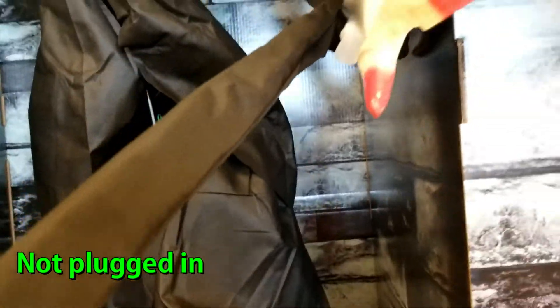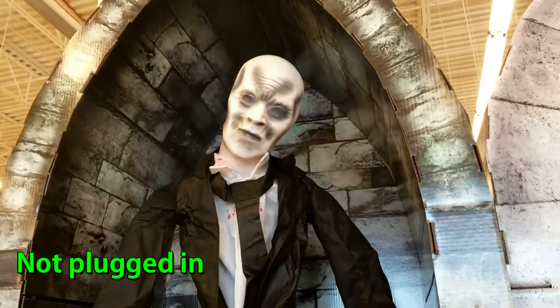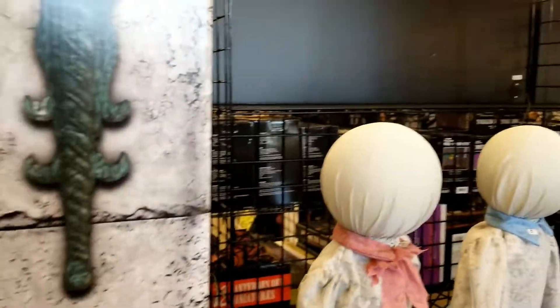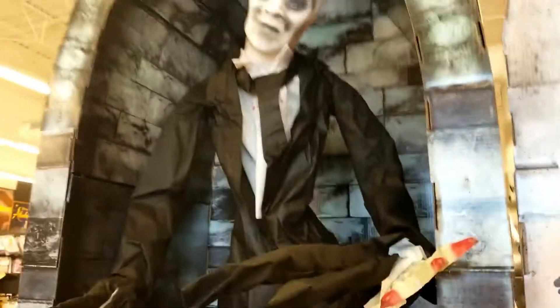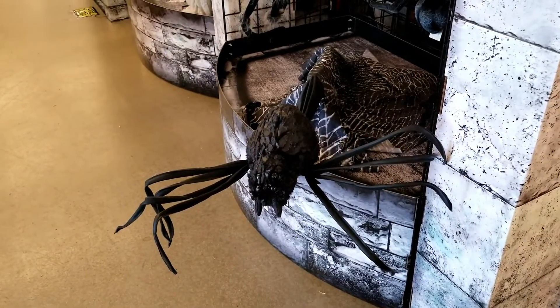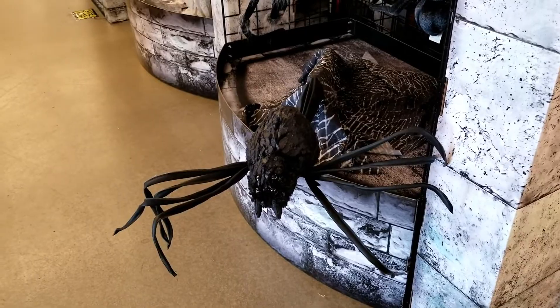I'm trying to step on the lever here and nothing's happening. Looks like he's not plugged in yet, so we'll try to go back to him another time. Same with these three here. An itsy bitsy spider pops out right at you — not so itsy bitsy.